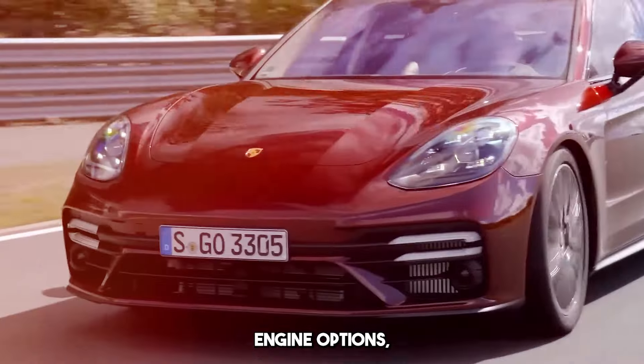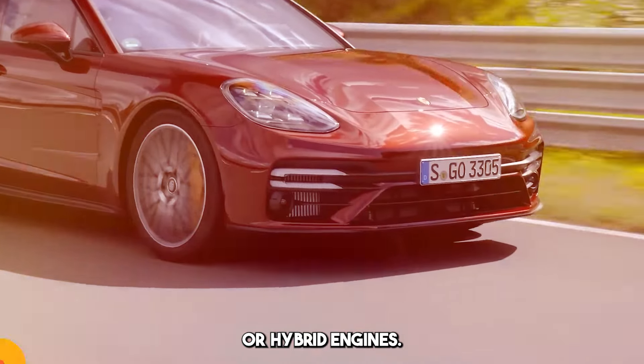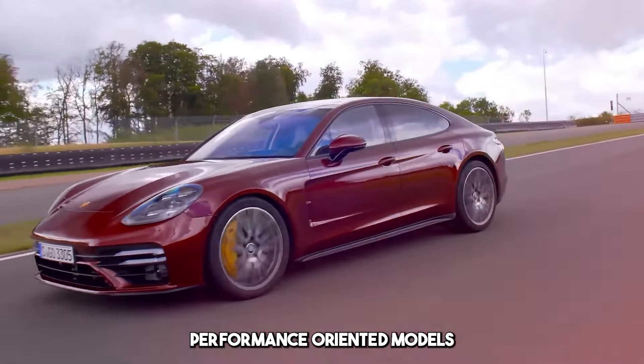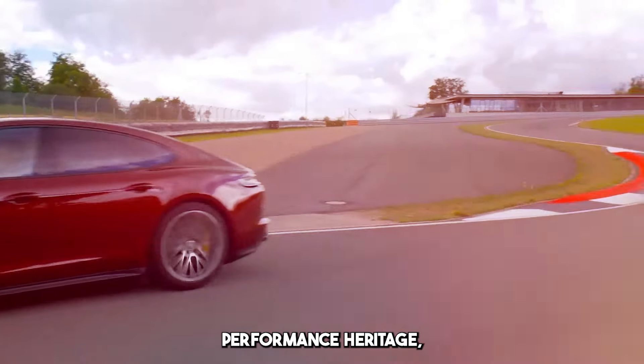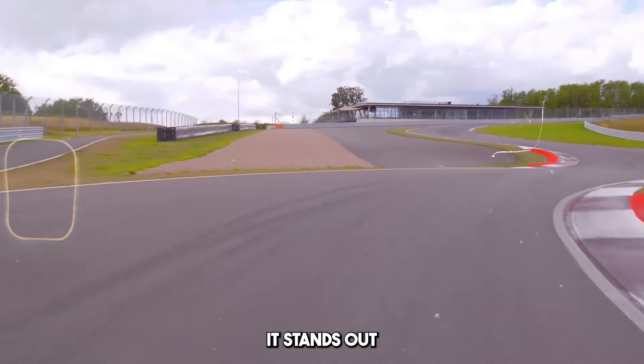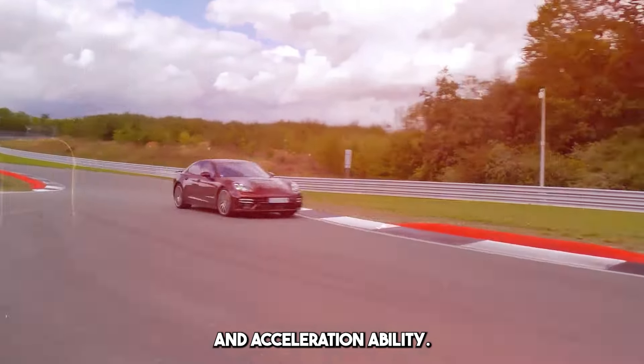It offers different engine options, usually V6, V8, or hybrid engines. Performance-oriented models have high horsepower, staying true to Porsche's performance heritage. It stands out with its dynamic driving characteristics and acceleration ability.